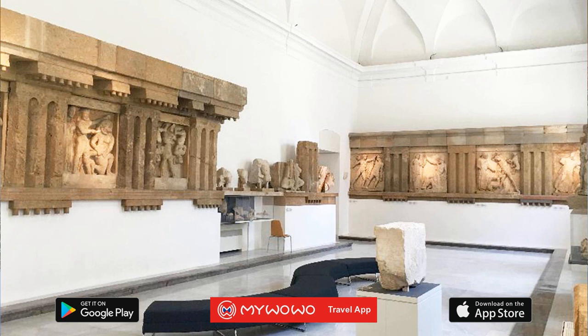Now press pause and go to the largest of the rooms. In what was once the refectory of the convent, you can see the famous metopes from the temples of Selinunte, the most important group of sculptures in the Western Greek world.